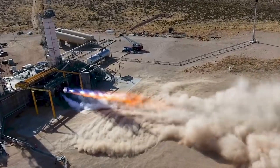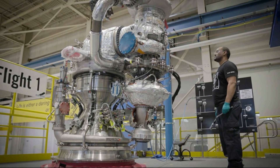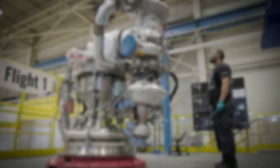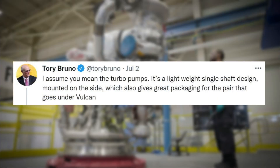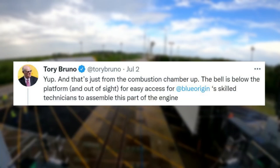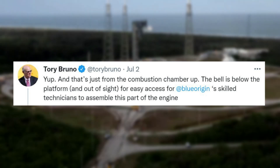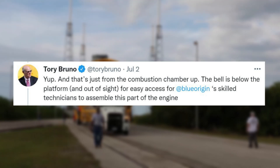In addition to the original tweet, Tory answered a few questions in the replies. Someone asked why it was off-center; Tory replied mentioning it's a lightweight single-shaft design mounted on one side, which also gives great packaging for the pair that goes under Vulcan. He replied one more time pointing out that what's visible is just from the combustion chamber up — the bell is below the platform and out of sight, for easy access for Blue Origin's technicians to assemble that part of the engine.